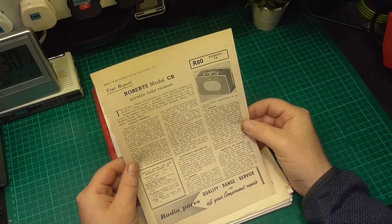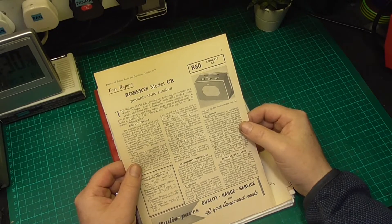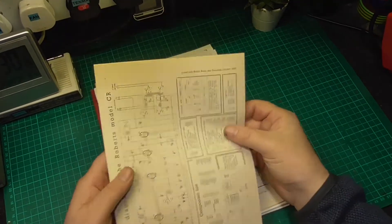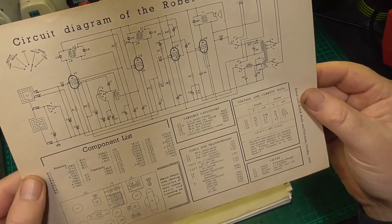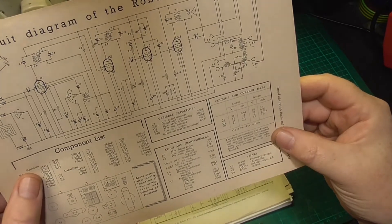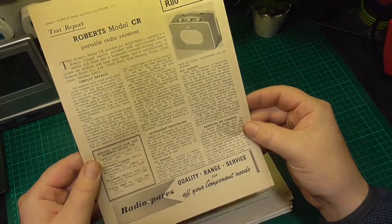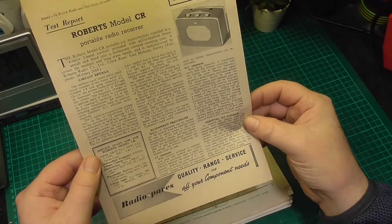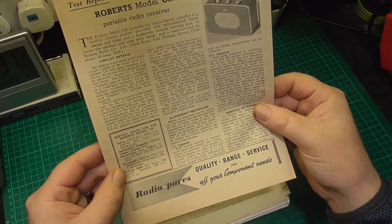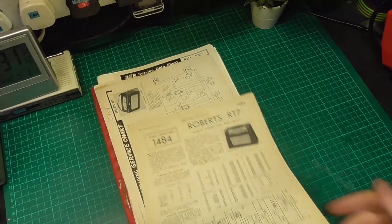Then we come along to the issue with the British Radio and Television, October 1955, and this is a test report for the Roberts CR model. This wasn't part of a magazine — it is an actual mini sheet, and the valve analysis was obtained with the gang capacitor. These are their test reports but it does have circuit details, the alignment procedure, and the removal of the chassis. You've got a valve listing, the IF frequency, the electrolytics, wave bands, and the voltage input. Just a nice thing to have.